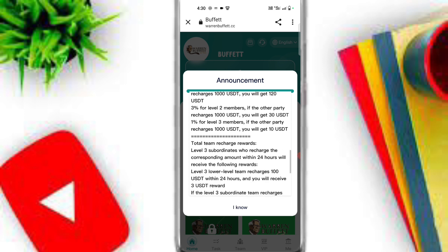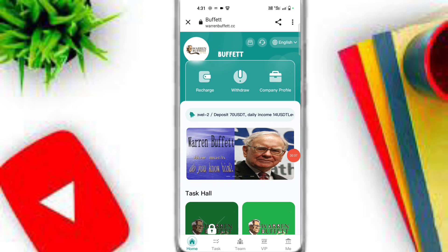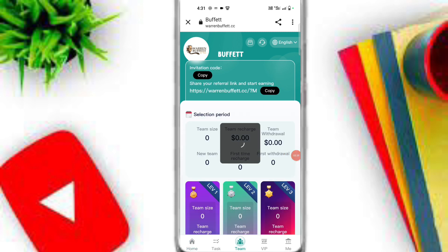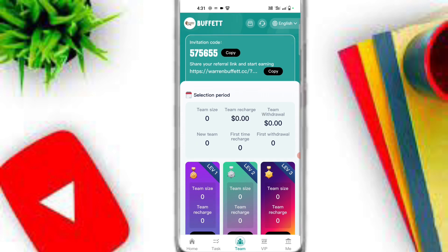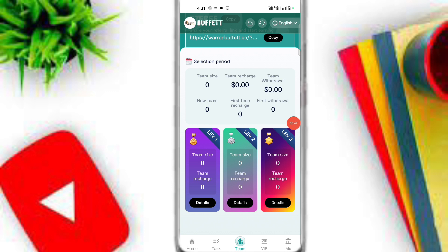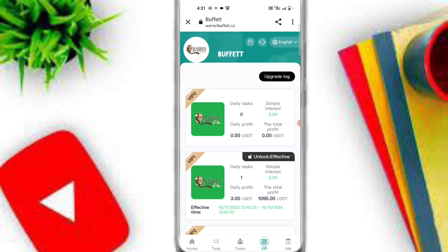You can also refer your friends and earn three-level profit on this platform. If you want to refer your friends, simply click on the Team option, copy your invitation link, and share it with family, friends, and social media platforms. You can check out team size, team recharge, and level one, level two, and level three earnings. This is the VIP area — you can also check out your VIP area on this platform.